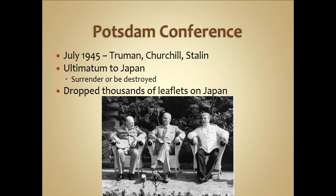After FDR's passing in April 1945 and Germany's surrender, the Allied powers focused on Japan. In July 1945, the Potsdam Conference took place, where Truman, Churchill, and Stalin met and issued an ultimatum to Japan.